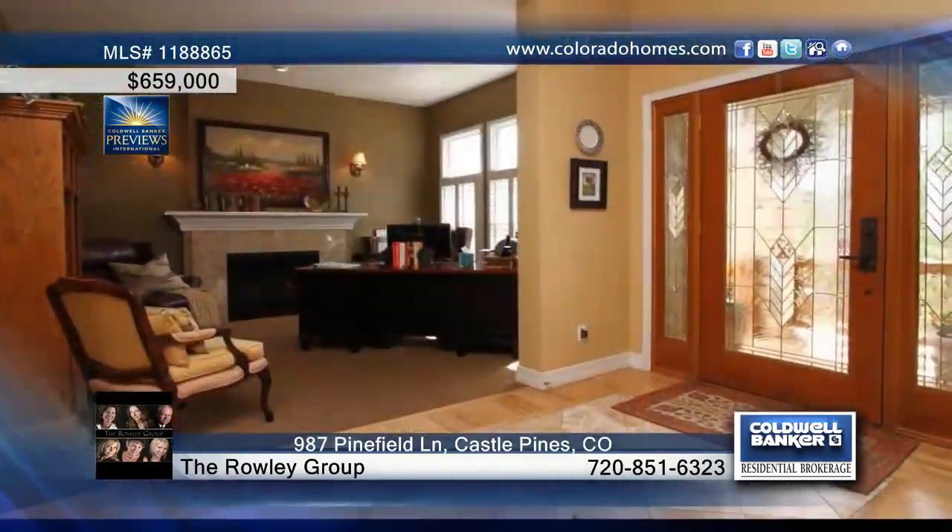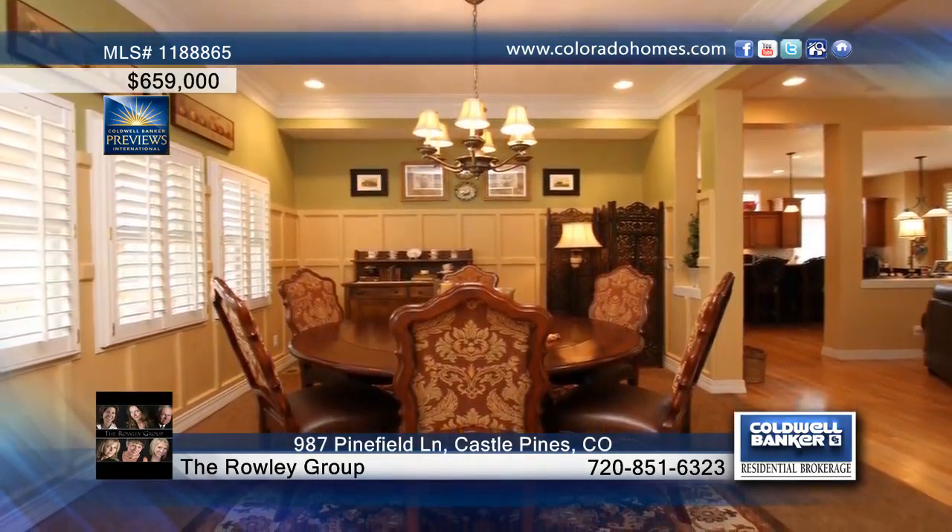Fall in love with this beautiful home nestled in the trees in the prestigious Forest Park. Through the front door you'll find a comfortable living space,